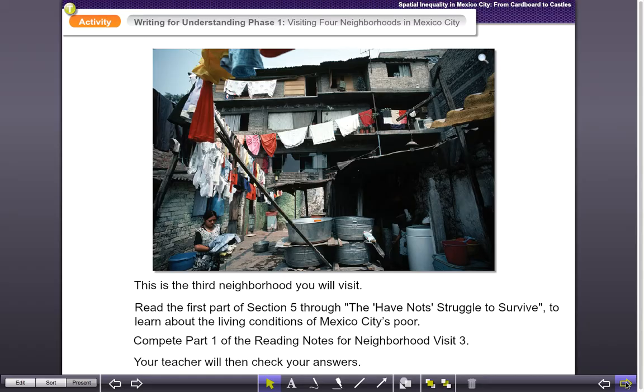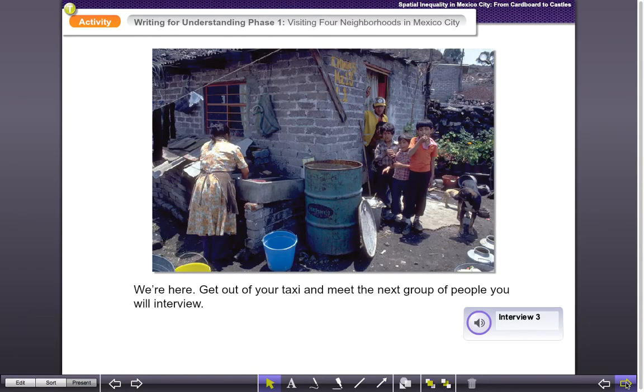So here we go for part two. You're going to get out of your taxi, and we're going to listen to this interview. This is where you'll fill in part two of your worksheet. Listen carefully to gather some information so we can figure out what neighborhood we're in.